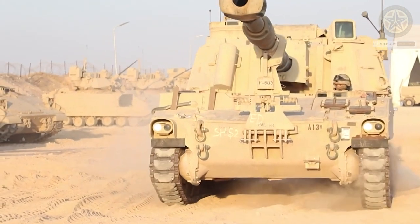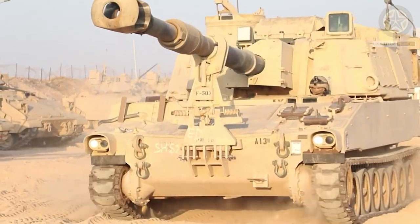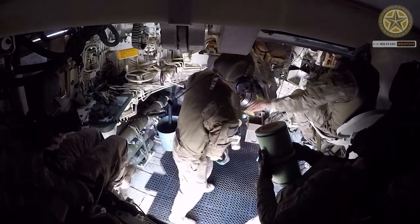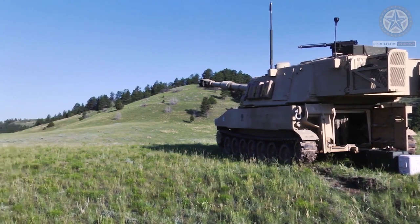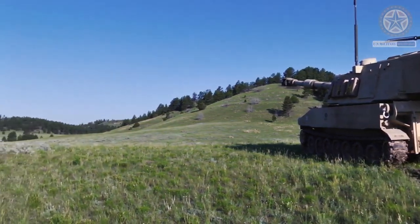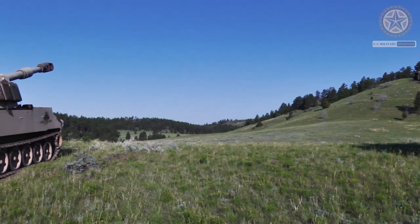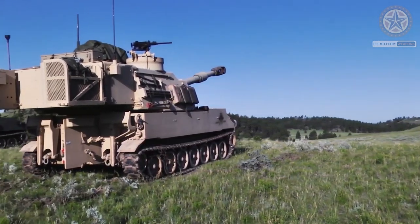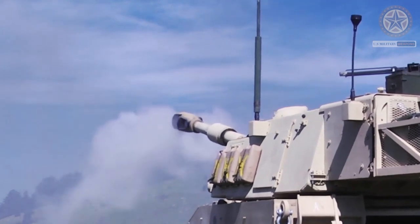The M109A6 has a larger turret than its predecessor. It is armed with the M284 155mm L39 howitzer fitted with a semi-automatic loading system. Maximum range of fire is 24 kilometers with standard projectiles and 30 kilometers with rocket-assisted projectiles. Maximum rate of fire is 4 rounds per minute, with a sustained rate of 1 round every 3 minutes.